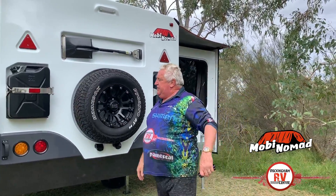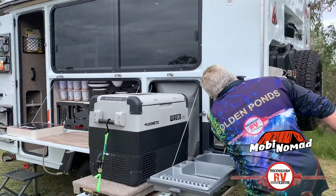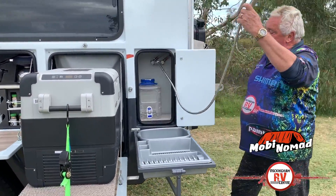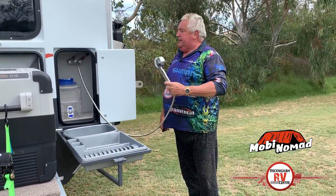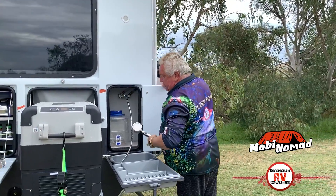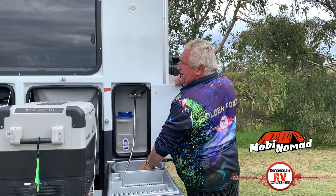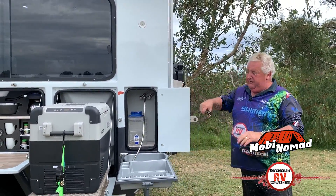You've got your spare, two jerry can holders, your kitchen area, and your hot and cold water — which can swing around for use as an outdoor shower and all that. So when you finish doing the washing up you can have a shower and go and lay down in this magnificently spaced van.